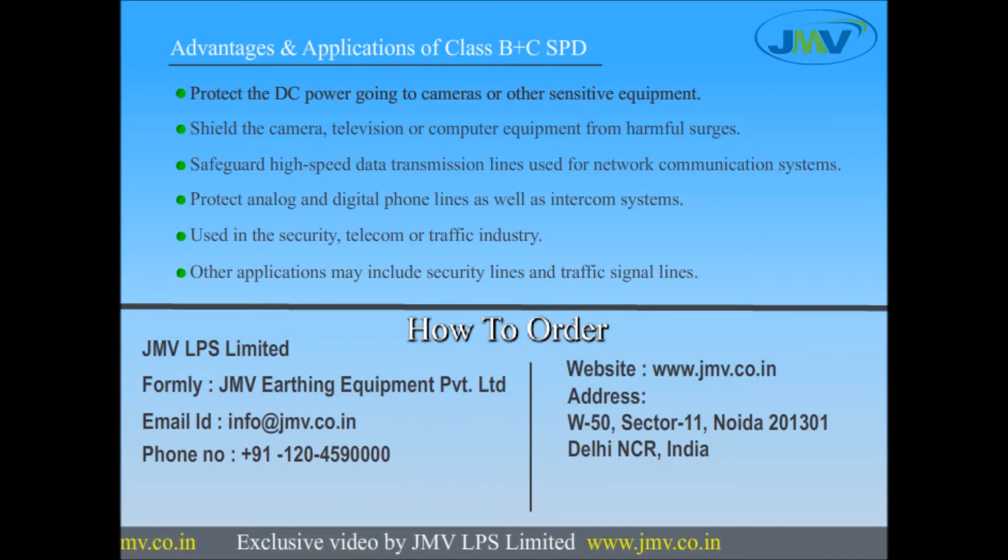For more information, mail us at info@jmv.co.in or log on to www.jmv.co.in.